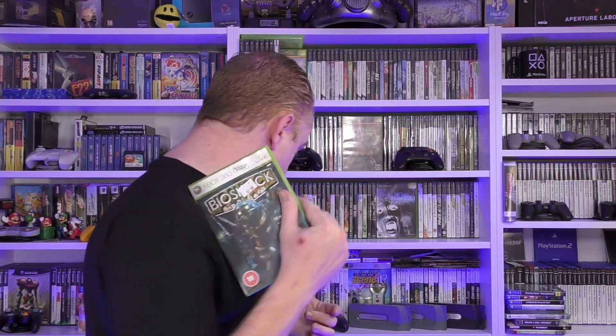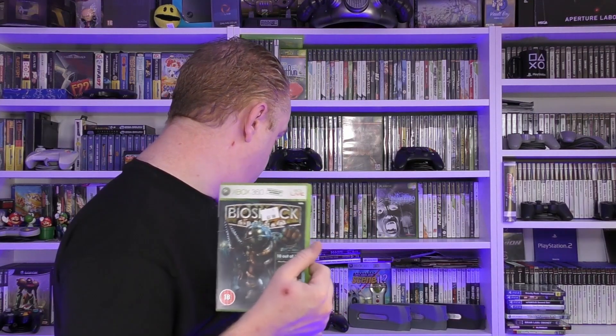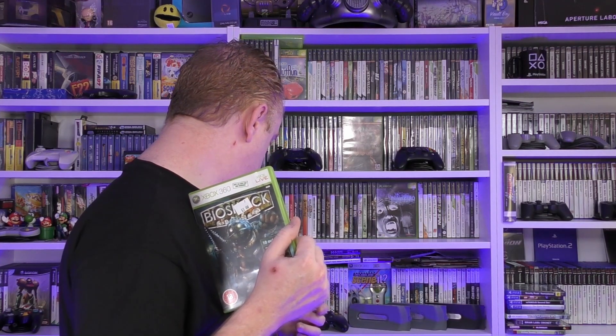Moving on, we've got Bioshock on Xbox 360. Inside there's a Battlefield Bad Company disc in with it for some reason, but the Bioshock is box complete. We paid a pound - it sells for two pounds at CEX and three pounds on eBay. I think we've got Bioshock 2 and definitely Bioshock Infinite on the 360, so I picked this up to complete the set.